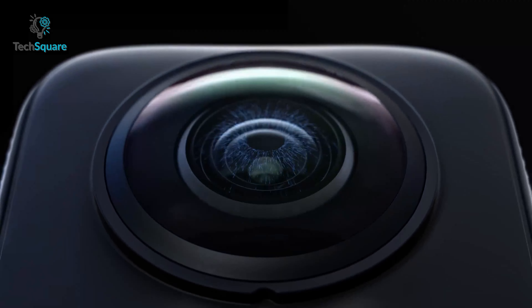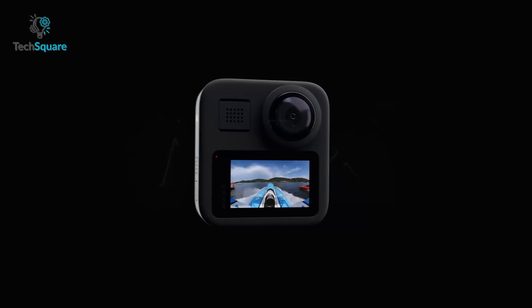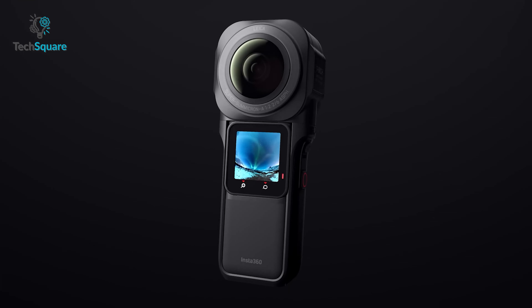In this video, we've come up with a list of the 5 best 360 cameras that you should check out. Without further ado, let's check them out.